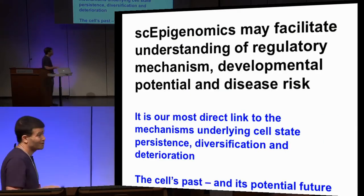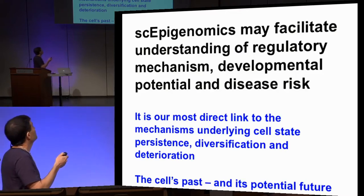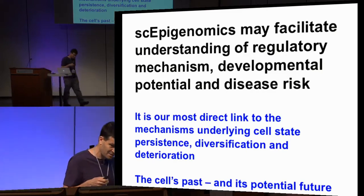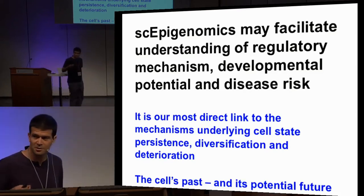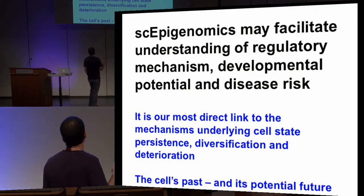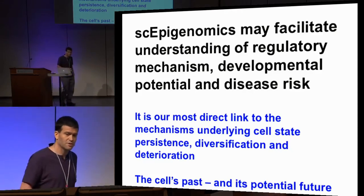Single-cell epigenomics may facilitate understanding of regulatory mechanism, developmental potential, and disease risk at the single-cell level — something that will be very difficult to do with other types of molecular analysis, for example transcriptional analysis. It is our most direct link to the mechanism underlying cell state, persistent diversification, and also deterioration in disease.